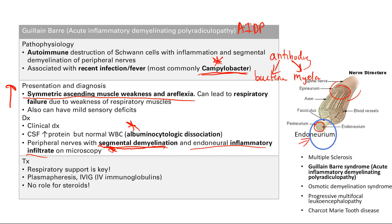Treatment emphasizes respiratory support first. Specific treatment includes plasmapheresis, which filters the blood plasma to remove the offending antibodies, or IVIG — giving intravenous immunoglobulin so your antibodies bind to the IVIG instead of attacking the myelin. Importantly, there is no role for steroids in Guillain-Barré syndrome, unlike other autoimmune diseases.